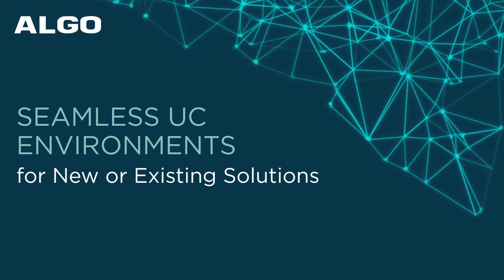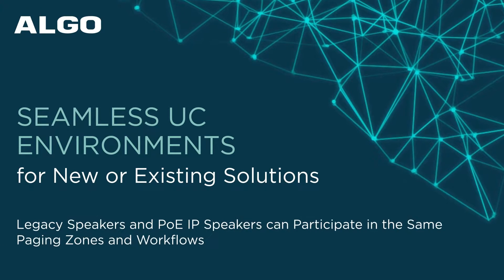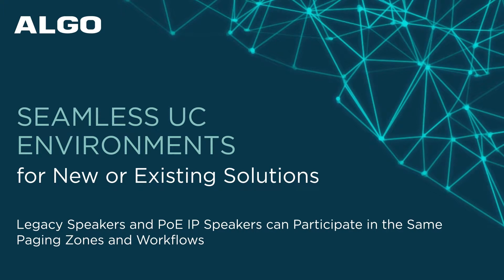Algo ensures every UC environment works seamlessly, whether it's a completely new deployment with the latest technology, or a hybrid solution working in unison with aging technology.